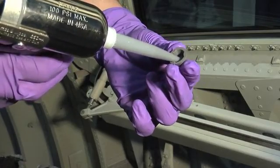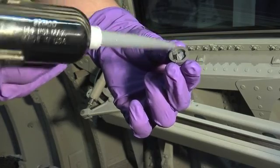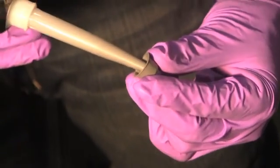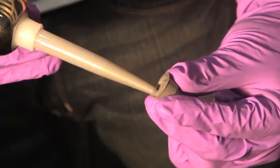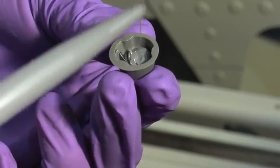Insert the Semco nozzle affixed to your freshly mixed PPG Aerospace Semkit of sealant into the base of the PRC Seal Cap and begin dispensing material from the bottom of the cap up. Dispensing material in this way will minimize air pockets in the material, thereby increasing the quality of seal around the fastener. For an optimal seal, fill PRC Seal Caps one-half to three-quarters of the way full.